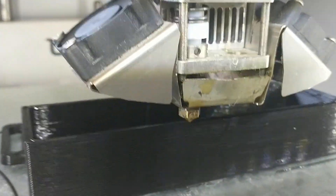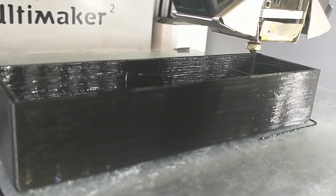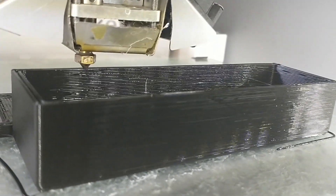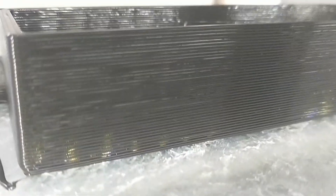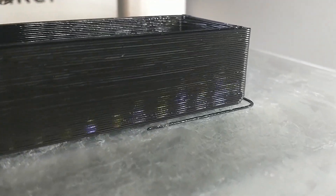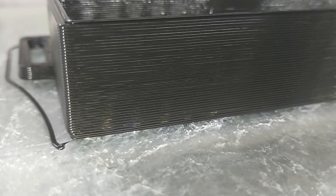Believe it or not, this is printing at about the fastest rate you can go, although it looks quite slow. It's printing out of a 1.2mm nozzle with a layer height of about 0.6mm, so that is about as quick as you can produce stuff. As you can see, you get a very distinct 3D printing look to it — you can see all the layers on this side, and when it's taken off you'll be able to see the print shape on it as well.